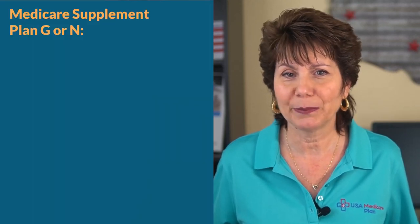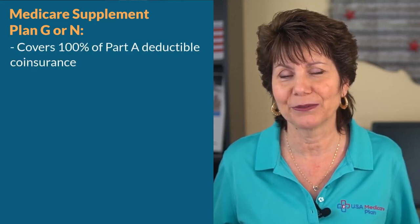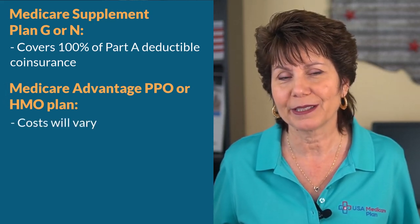If you have a Medicare supplement plan such as Plan G or Plan N, then the supplement will cover these Part A costs for you. If you have a Part C Medicare Advantage PPO or HMO plan, then the out-of-pocket costs can vary.